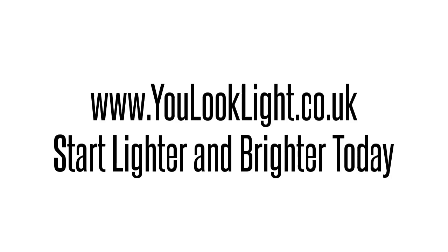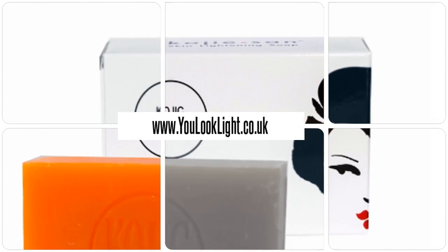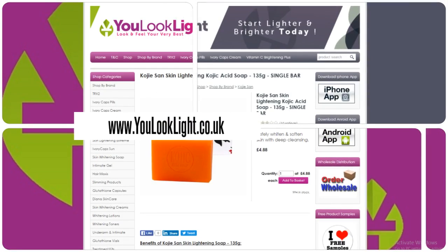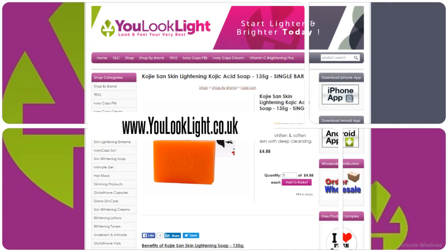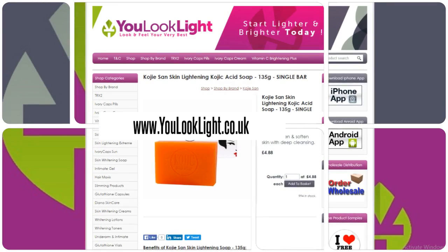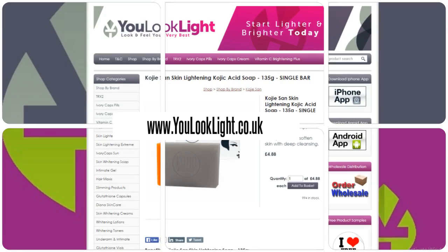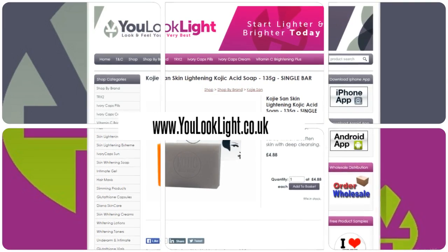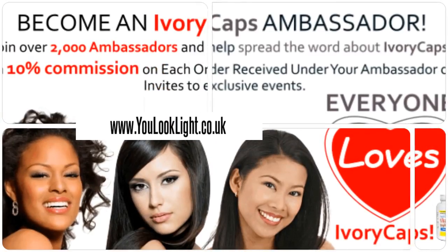www.youlooklight.co.uk — start lighter and brighter today. Kojie San skin lightening kojic acid soap, single bar. This soap has been proven to safely and quickly reveal even skin by gently smoothing away dark spots, discoloration, and other imperfections. Suitable for use on both face and body. Fades age spots and freckles, gently heals acne blemishes, and erases red marks and scars. See results within days.